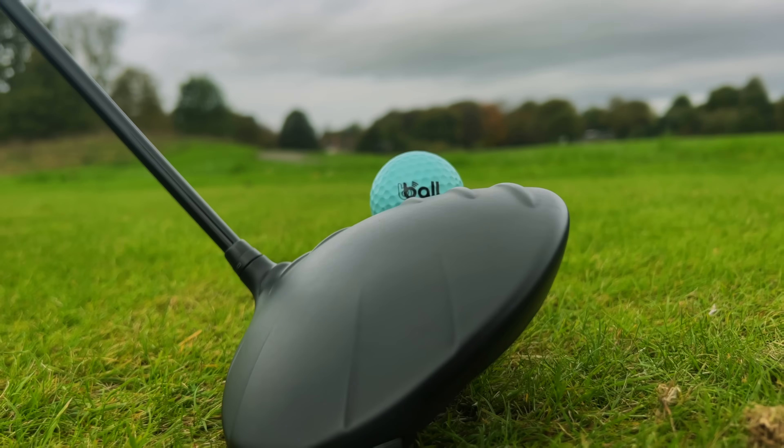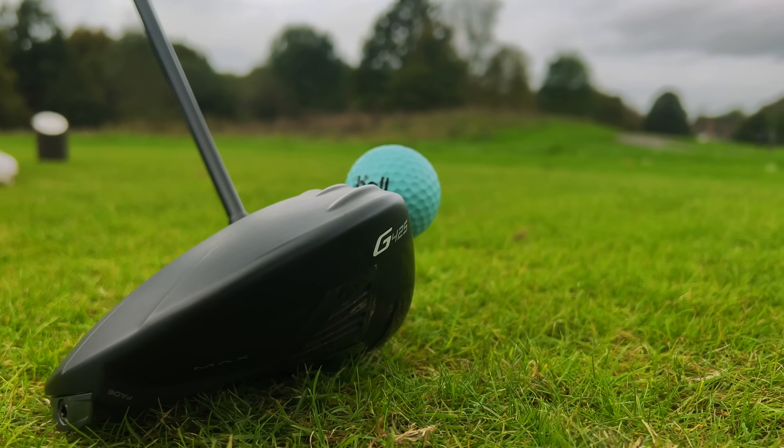If this golf ball works, this could be a huge game changer. Whether it's going to be legal or not, time will tell, but if the technology is there to track your golf balls, this could be absolutely massive for the game of golf.